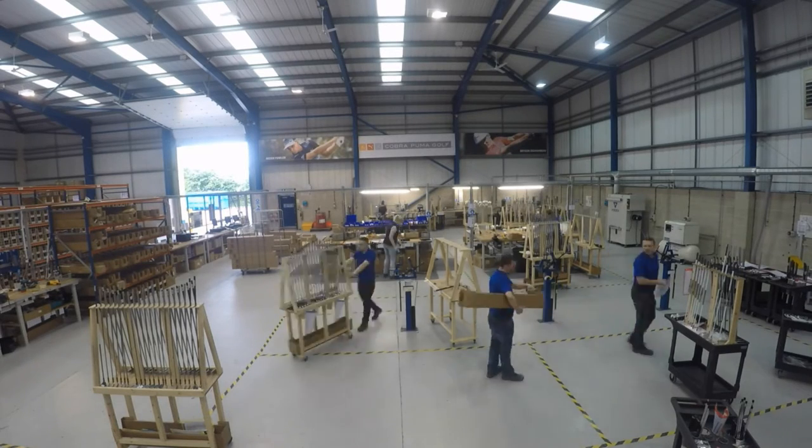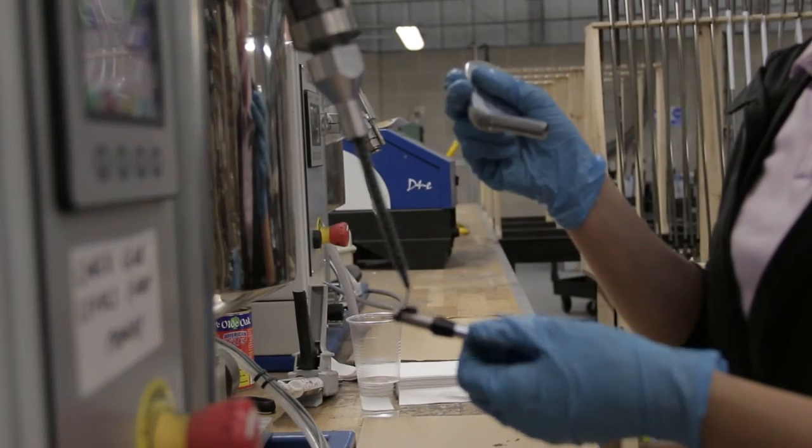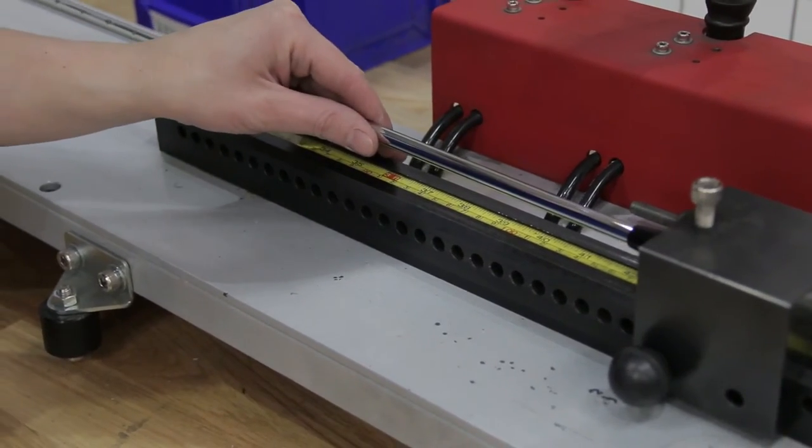The new centre opened in January 2016 and is a modern 13,000 square feet facility, with 11,000 dedicated to club assembly and component storage. We've built two identical cells with the latest machinery to help us keep lead times short throughout the year.